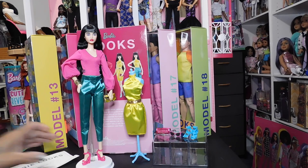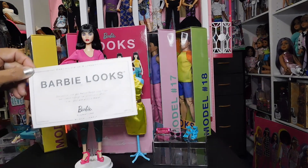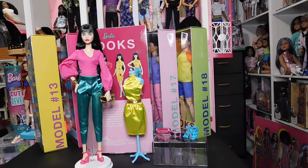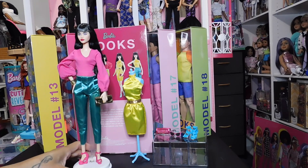She is absolutely gorgeous — I am loving this doll, and I know it's because I love that Lena face sculpt. So let's talk about what she comes with. She comes with her certificate of authenticity — all the dolls come with that — and she comes with two complete outfits, one she's wearing and the other being showcased.